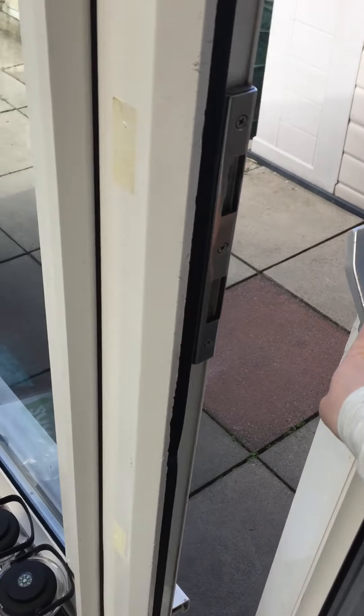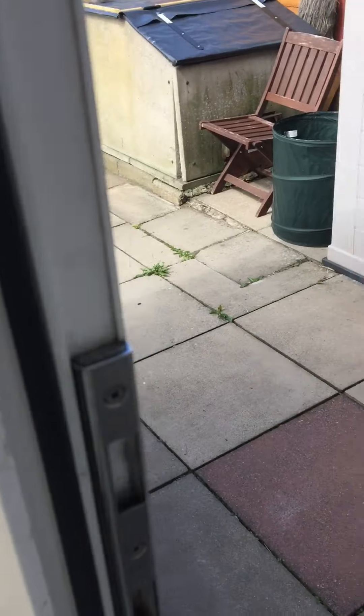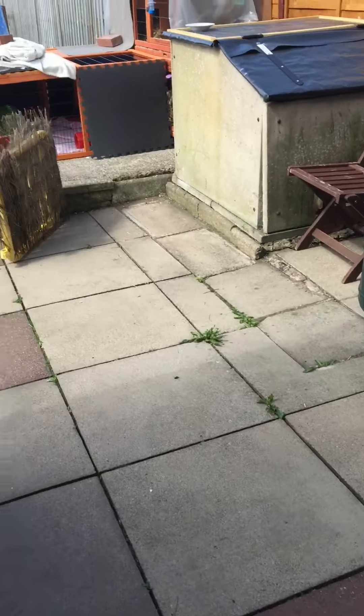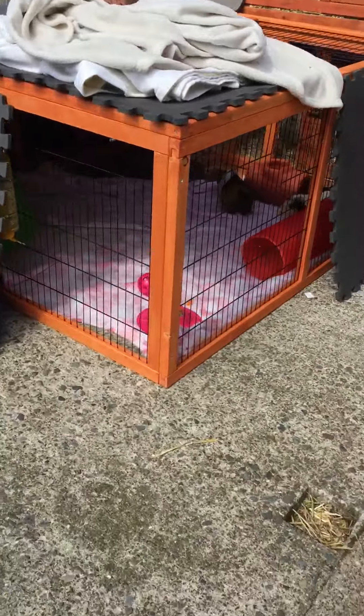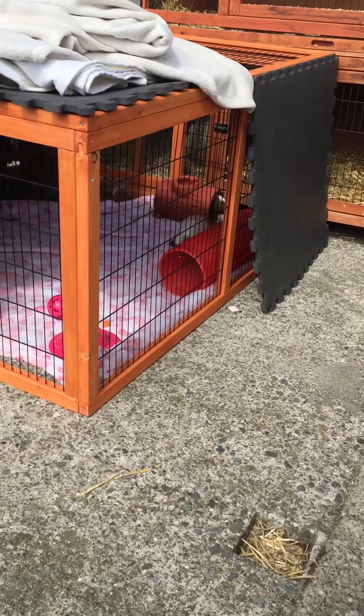Afternoon everyone, just a quick video. So I bought the guinea pigs a new pen yesterday that attaches to their hutch, and as you can see, they are out.